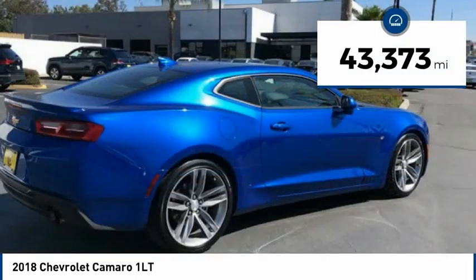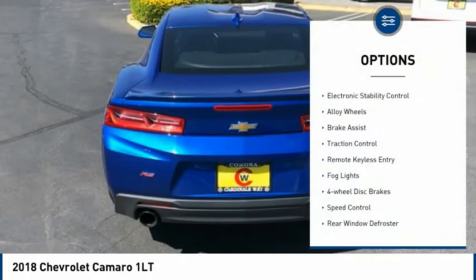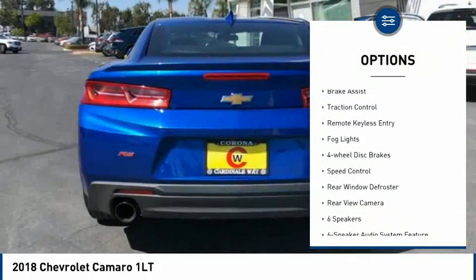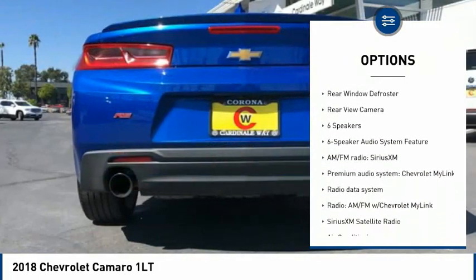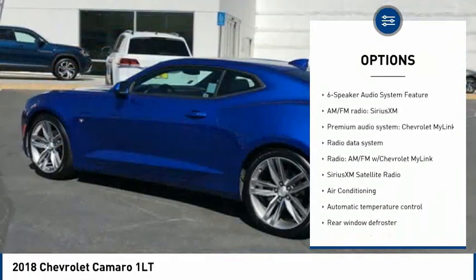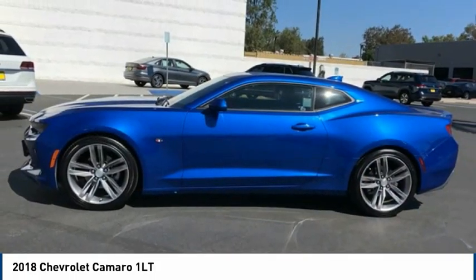This vehicle has less than 45,000 miles. Here are some of this vehicle's great options: electronic stability control, alloy wheels, brake assist, traction control, remote keyless entry, fog lights, four-wheel disc brakes, speed control, rear window defroster, rear view camera.